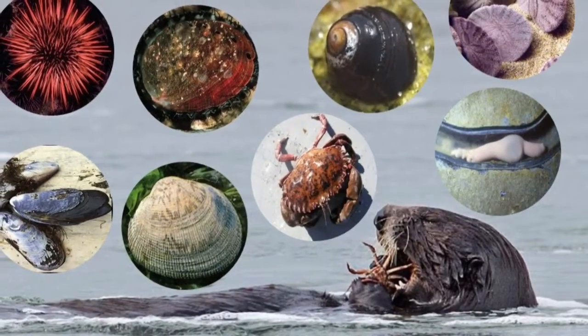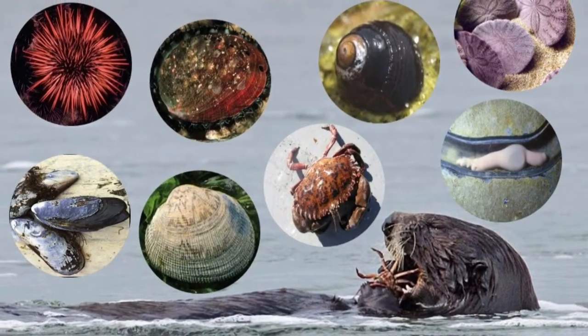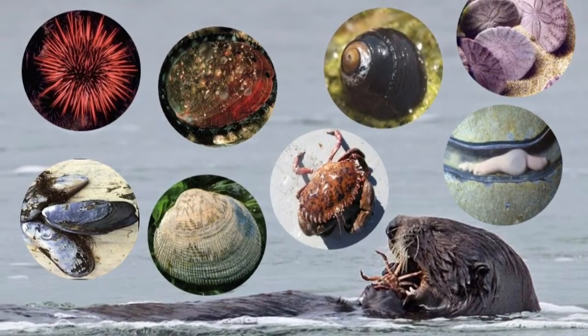Sea otters feed on a wide variety of benthic invertebrates — animals without backbones that live on the seafloor. Look how diverse this group of animals is.